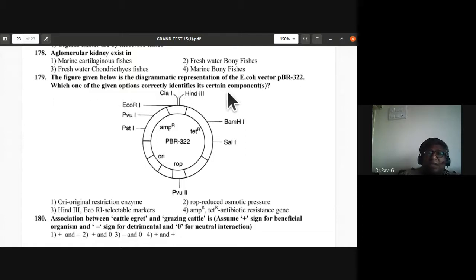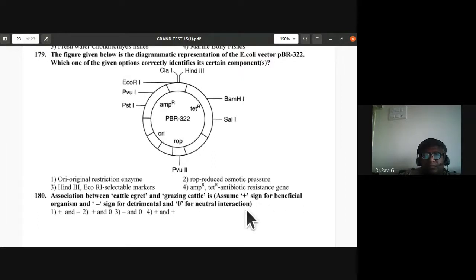Question 179: E. coli vector pBR322 components — ORI (origin of replication) is correctly identified; ROP is correctly mentioned; ampicillin resistance and tetracycline resistance genes are the antibiotic resistance marker genes. Fourth option is correct for question 179.